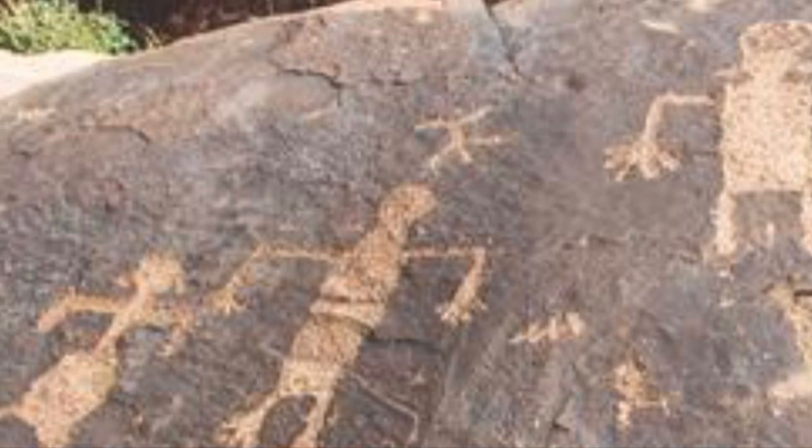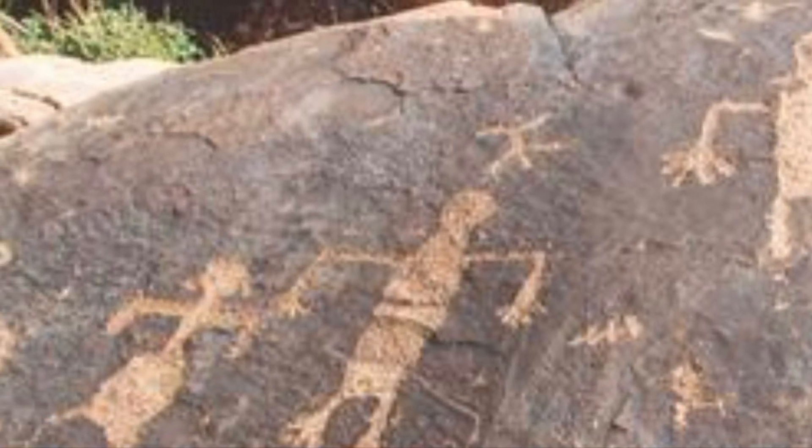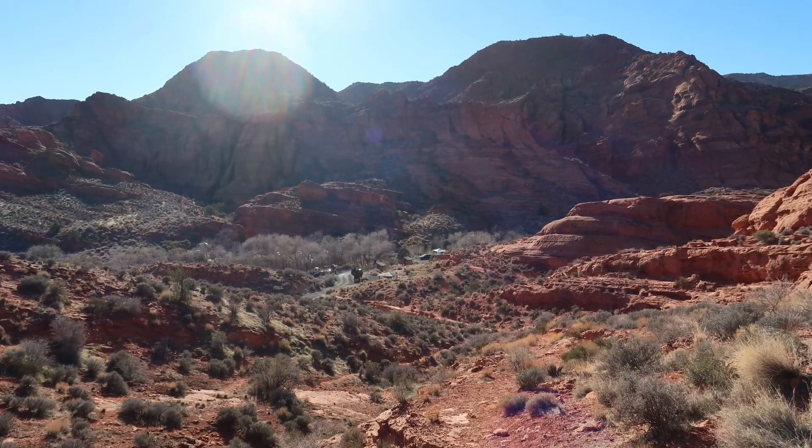When we're out and about looking at locations, we know now to look around every corner because you never know what you're going to find. Until our next adventure, goodbye from Weekend Escapades.